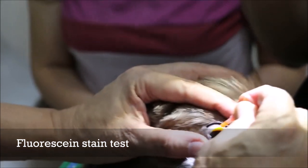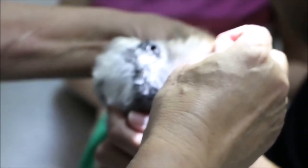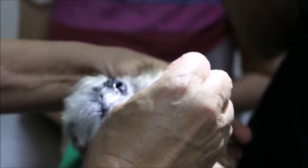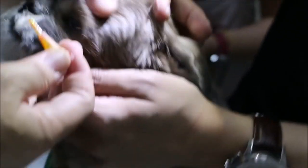The owner continues describing the symptoms: the eye was closed and the dog couldn't open it. He was hiding, then went to drink water. After that, the eye could open halfway, then by the time they arrived at the clinic, he could open the whole eye.